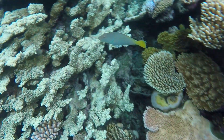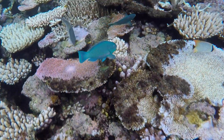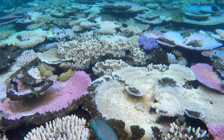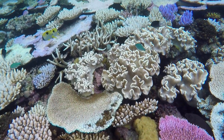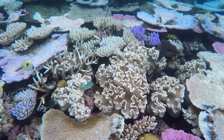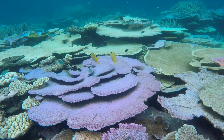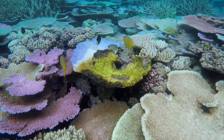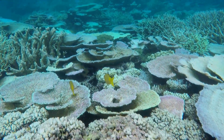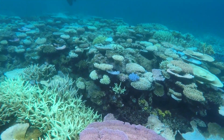We were immediately stunned by the volume and variety of coral. It just went on and on, in every direction. Trying to capture the experience on video was a little frustrating, because you can't tell from the footage just how overwhelming it all is. As amazing as it was, we can only imagine how intense it would have been had the weather been better.